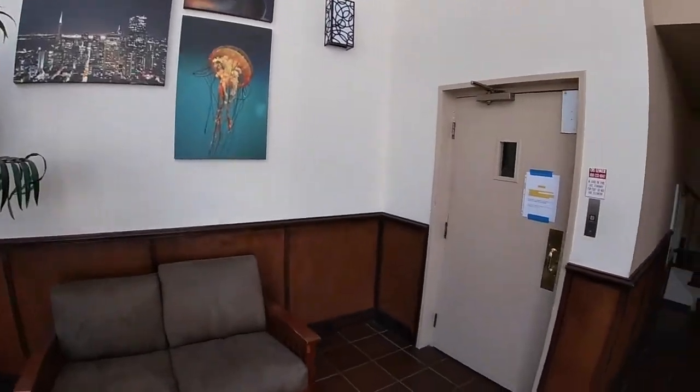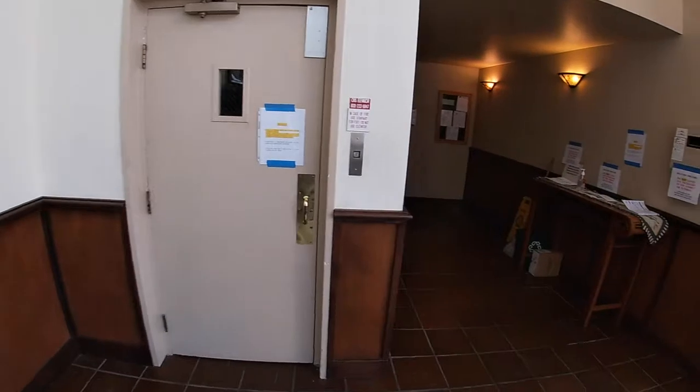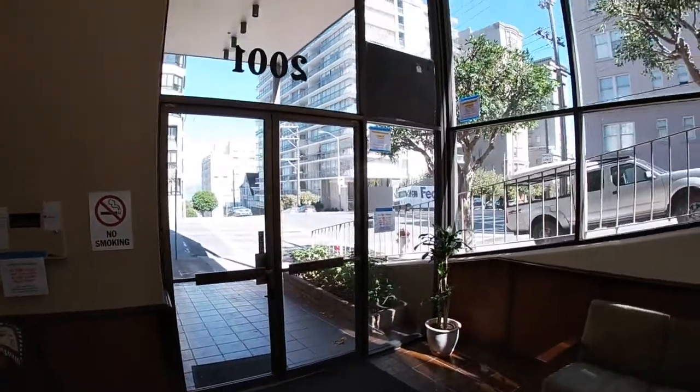Here we are — number five. There's only two units on this floor, both located at this end right here.